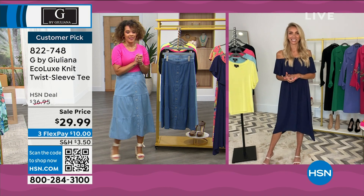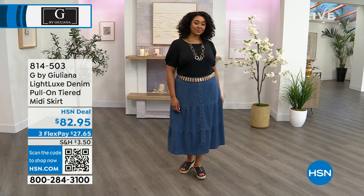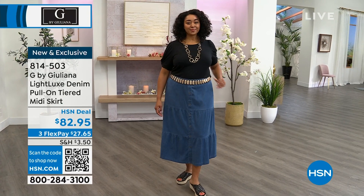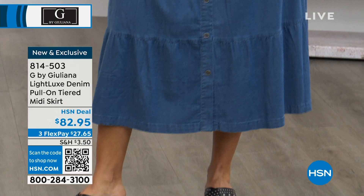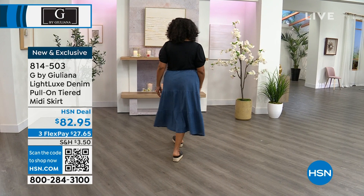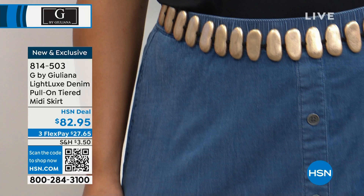It's a pull-on tiered skirt with two color options — you have the medium wash that you see on Kenya, and Kenya's in the 1X. She just put a fun little belt with it — actually, that's a Marla Wynn necklace you can put on as a belt. This is in that light luxe denim, the same fabrication as the wide-leg crop pants from last hour. I love a skirt — it's so fun, so flirty. I love to twist and twirl and I like whenever I wear something that has movement.